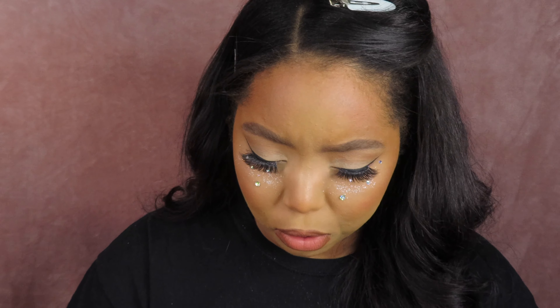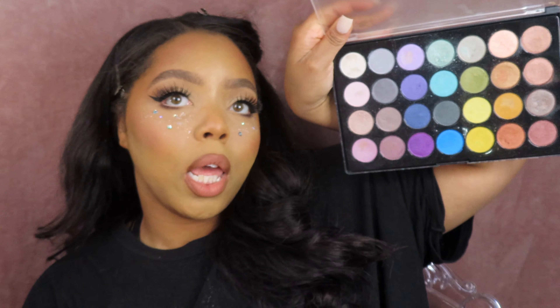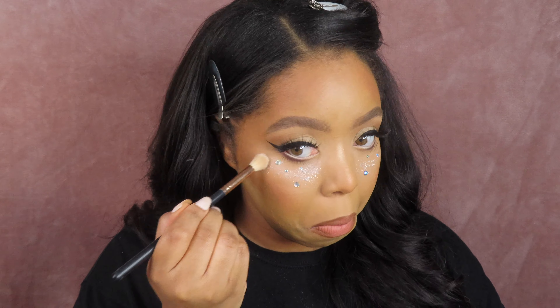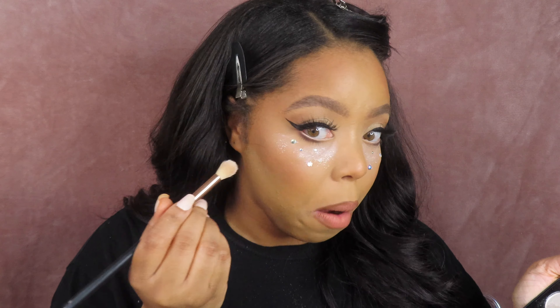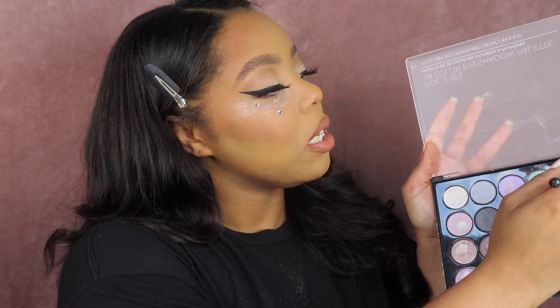I don't know if this looks like it, girl — I hope you like it. There's way more glitter too. Let me take a fluffy brush and add in — this is the Foil Eyes palette from BH Cosmetics. Let me just mix some of these shimmery shades. I'm mixing the white one and the pink one right here and just kind of going in there.